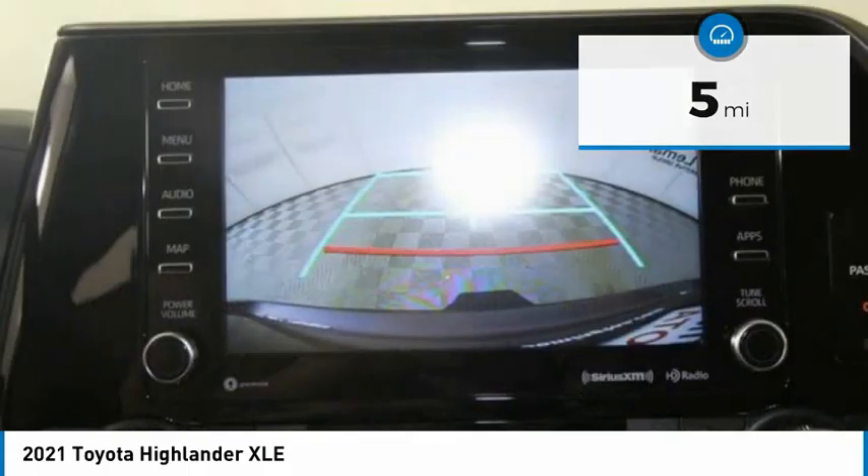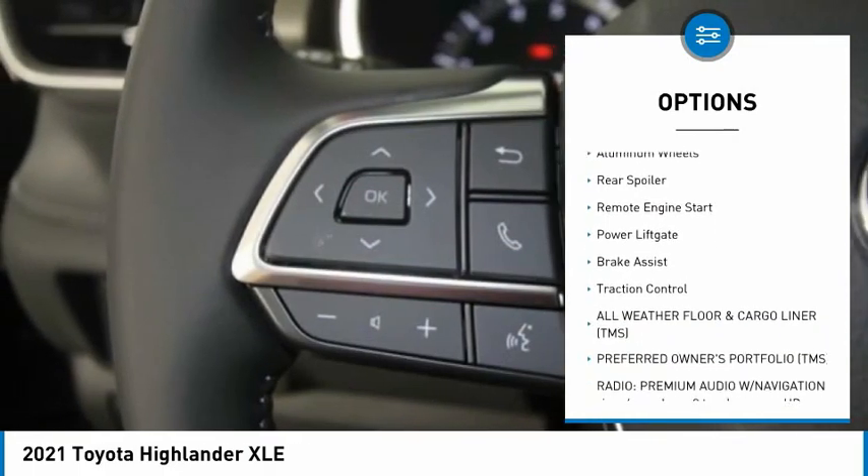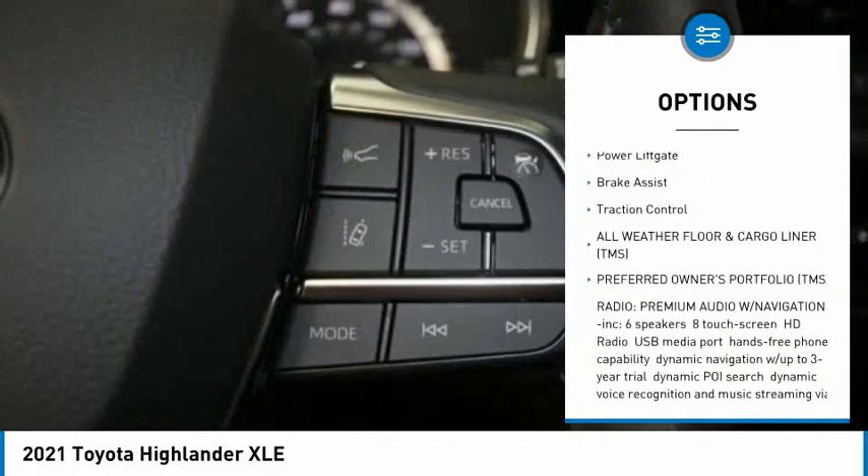Here are some of this vehicle's great options: tire pressure monitor, blind spot monitor, all-wheel drive, heated mirrors, and aluminum wheels.